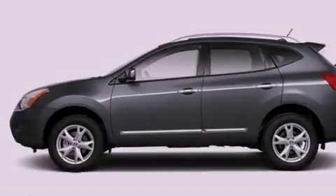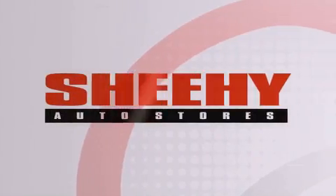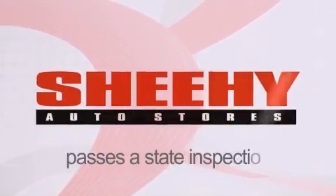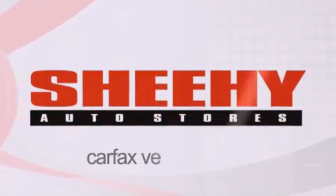Call now to find out how you can own this breathtaking automobile. Every Sheehy Select used vehicle comes with a three-day money-back guarantee, 60-day, 2,000-mile warranty, passes a state inspection and our 175-point inspection system, and comes with a Carfax vehicle report.